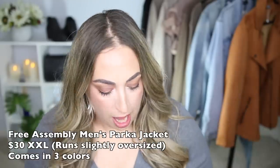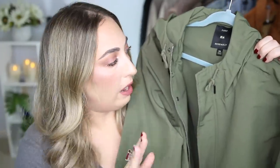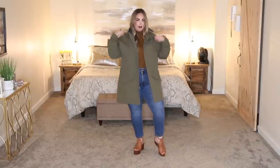The next piece from Free Assembly is a jacket. When I saw it online, I was immediately intrigued — it is so cute. Now this is a men's jacket, but when I took it out of the package it is really more of a unisex jacket. It's got some feminine and some masculine qualities, which is right up my alley. I picked this out in a size 2XL, which is equivalent to everything else I picked out in this video. I wear a size between an 18 and a 20 and it fits very true to size.